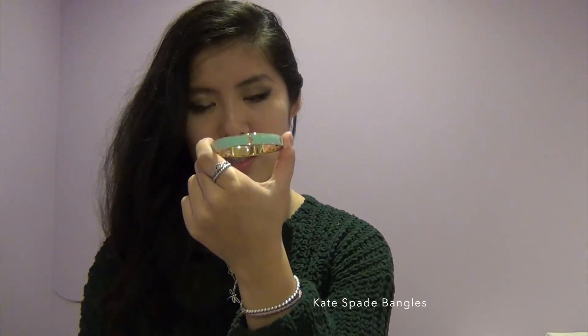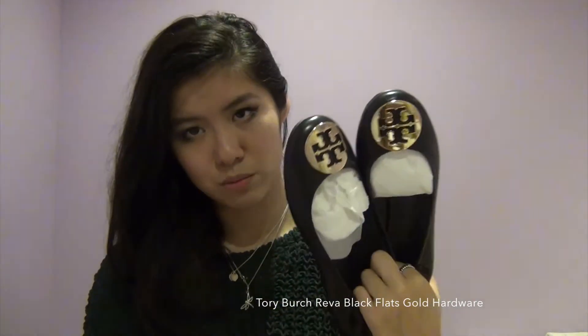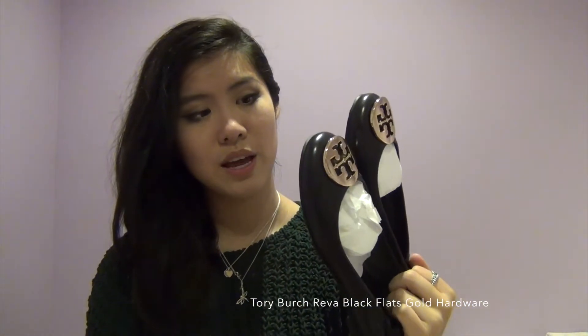The first bangle is a skinny one in white enamel with a bow, and the second is a thicker bangle with seafoam enamel and golden spades all around. I also decided to get myself a pair of black Tory Burch flats — the black Reva ballerina flats with gold hardware. These shoes are not only really comfortable, they also look really nice. Black flats are a staple in any girl's wardrobe, and I've wanted these for a very long time. They look so classy, sleek, and elegant.